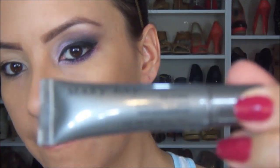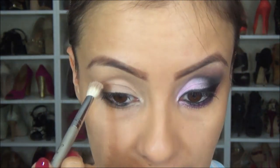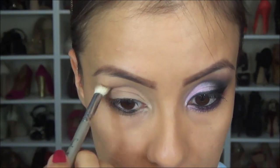Vamos lá começar. Nesse olho aqui eu já passei o meu fixador de sombras. Hoje eu usei o meu primer da Mary Kay, que é muito bom porque ele fixa mesmo a maquiagem. A gente já vai começar com as sombras. Eu vou usar algumas paletas, mas você pega as cores que você tem na sua casa, que são cores bem básicas. Eu vou começar passando essa sombra aqui, a Rabbit, que é um marrom, um tom mais escuro que a minha pele. Muita gente me questiona: por que você passa sempre esse marrom?